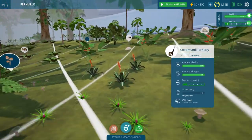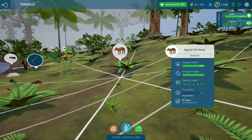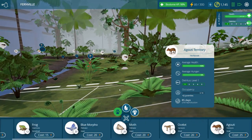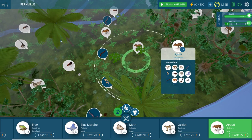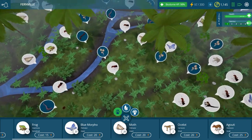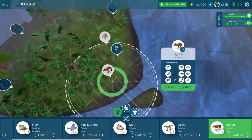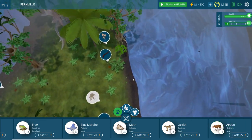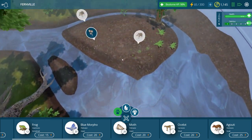The coatimundi population is about to be wiped out. They only have like two juveniles. We're just gonna have to have agoutis everywhere, I guess. Does that mean they only go for the smallest of the herbivores first to eat, or will they go for the bigger guys? Let's put a little group down here and then just cross our fingers and see. Meanwhile, we have peccaries running around everywhere.